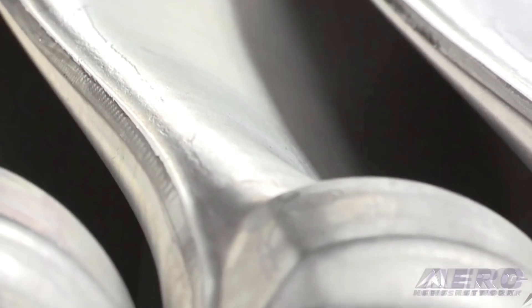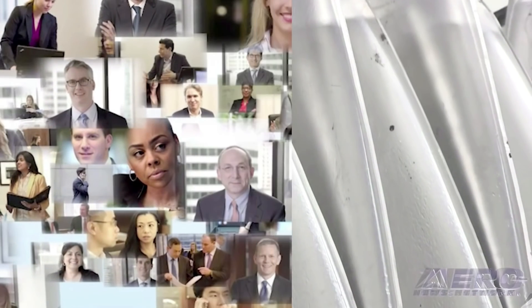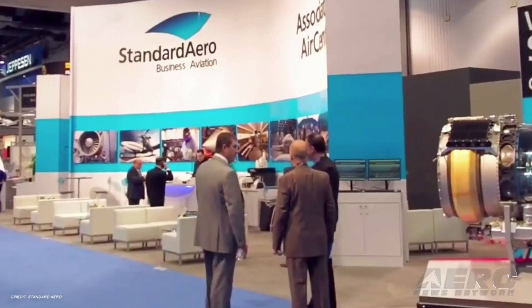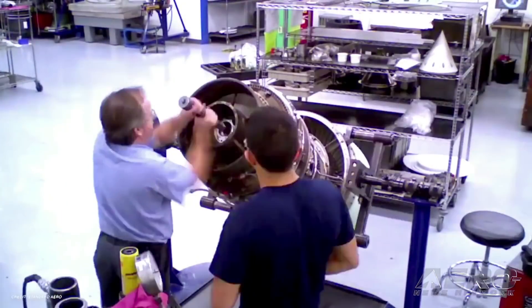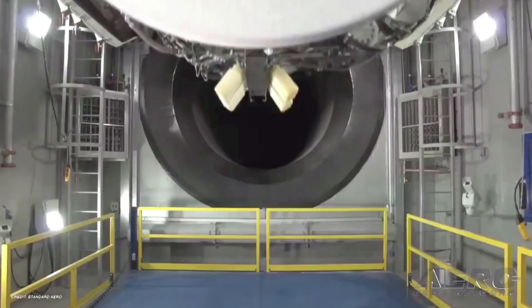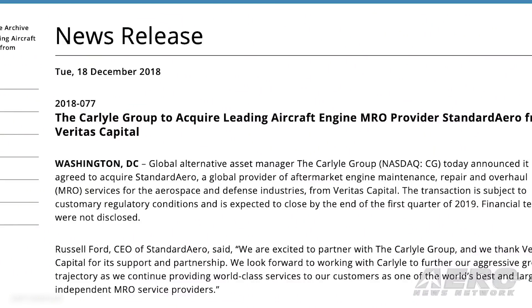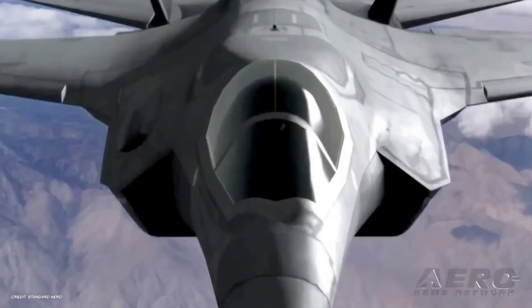The Carlyle Group has agreed to acquire Standard Aero, the provider of aftermarket engine maintenance, repair, and overhaul services. The transaction is expected to close by March of 2019. The financial terms were not disclosed, but analysts say the transaction is worth around $5 billion.